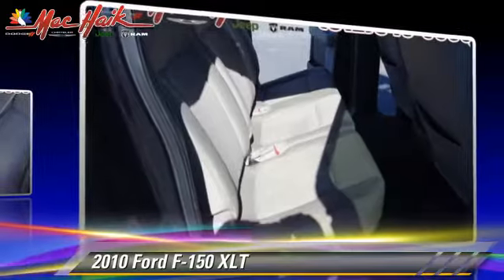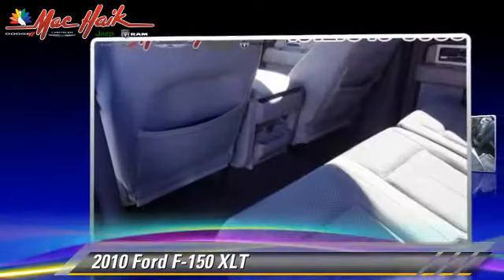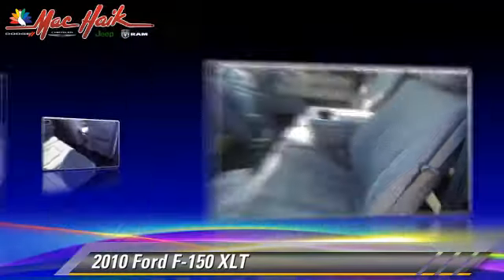Comfort and convenience features include power door locks, cruise control, and third door. Give us a call to schedule your test drive today.